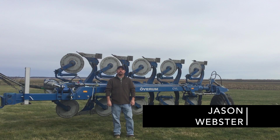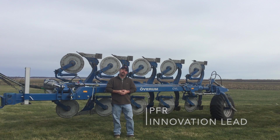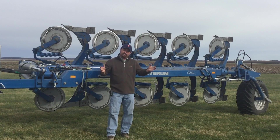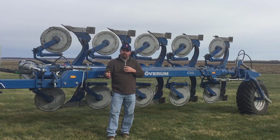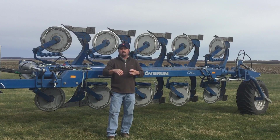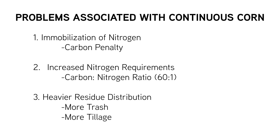Hi, welcome to another Beck's Hybrids PFR report. I'm Jason Webster, Beck's Hybrids Practical Farm Research Innovation Lead. Today we are at the Central Illinois Practical Farm Research site, looking at where we've come in doing different tillage methods where we're growing continuous corn every single year.